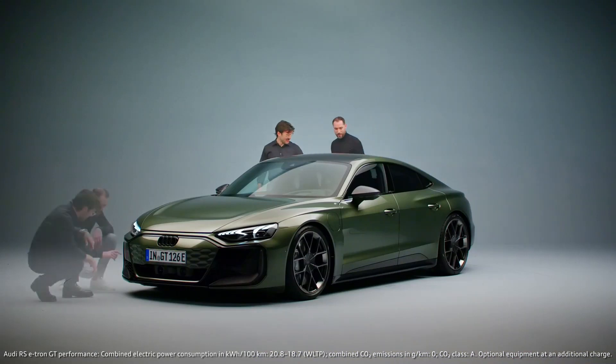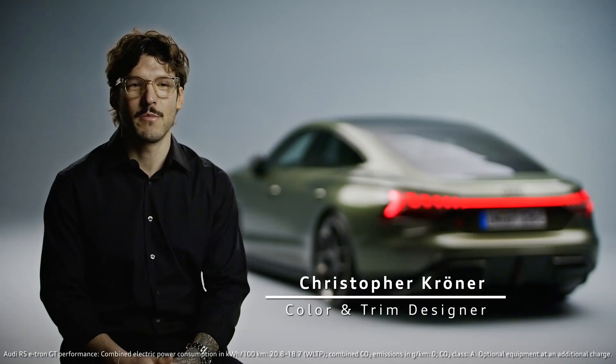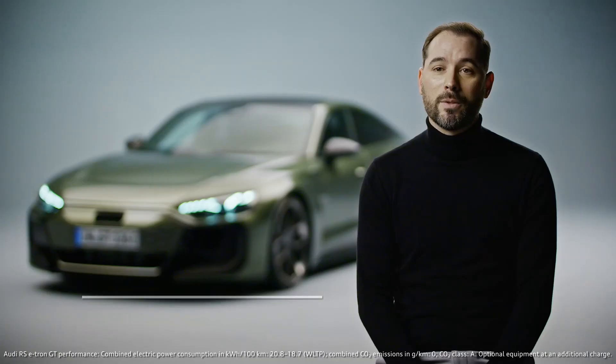We work really together with colleagues from other departments like interior and color and trim. My name is Christopher, I am color and trim designer at Audi. My name is Juan Carlos Huerta, I am exterior designer in Audi design.